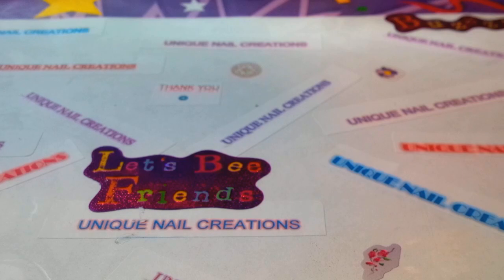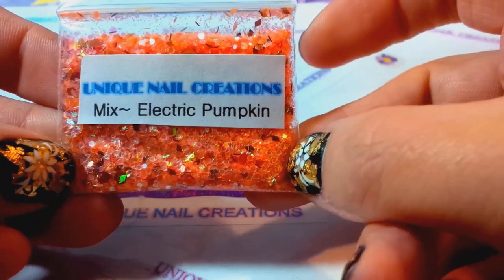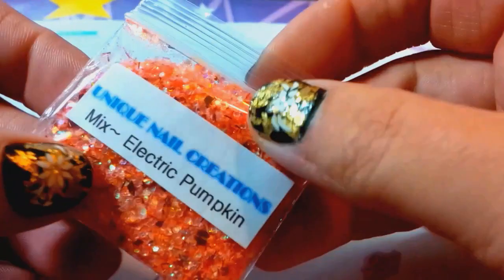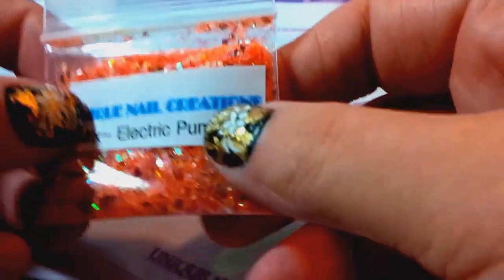I have an Electric Pumpkin in here but I've discontinued it. I'll leave it in here in case one of you likes it and wins it. I thought it was sold out but I had one laying aside for the video, so there's that one.